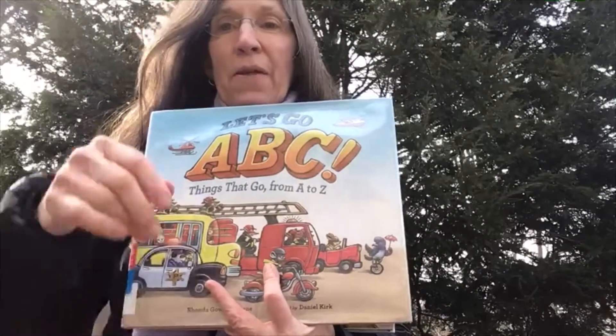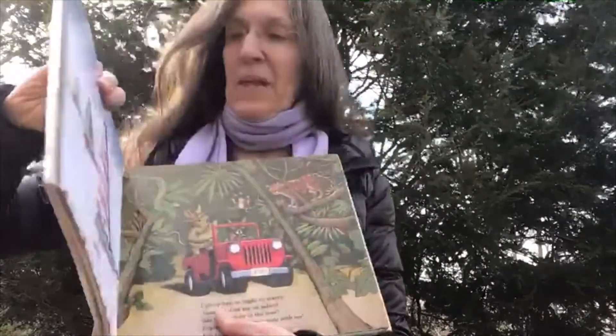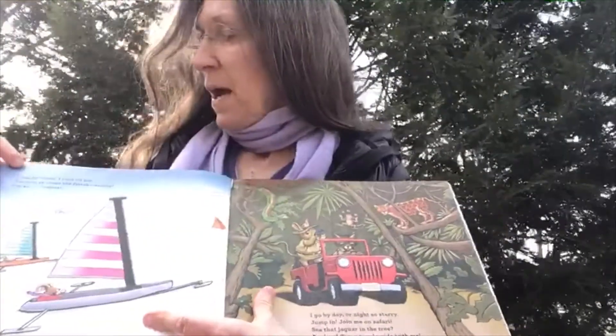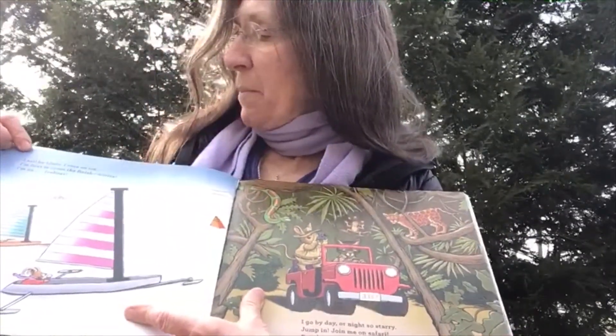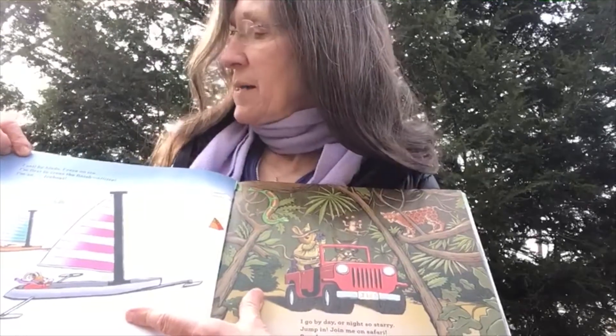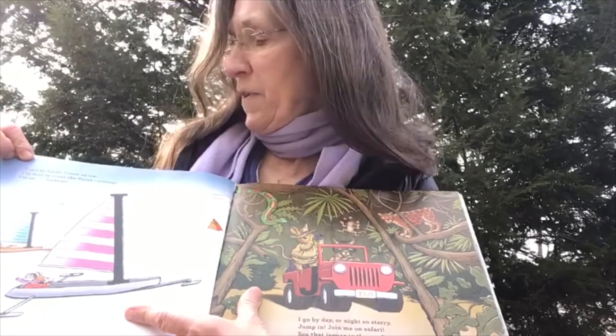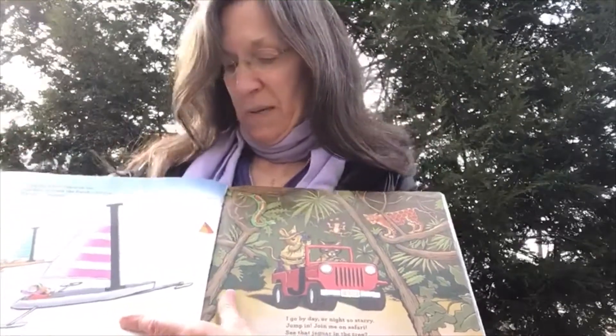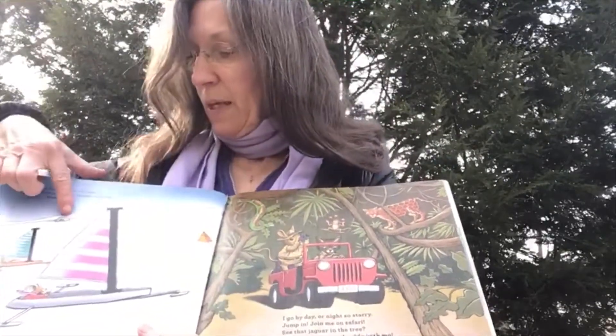Here we go with Let's Go ABC, things that go from A to Z. We're going to start back up at the letter I. I sail by blade, I race on ice. I'm first to cross the finish — nice. I'm an iceboat. Igloo.